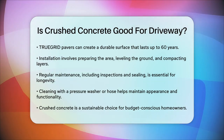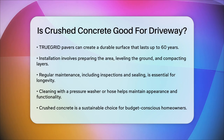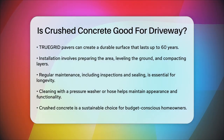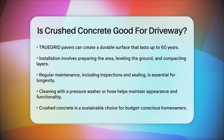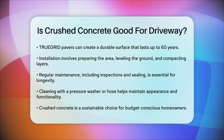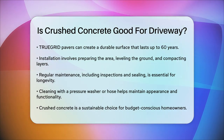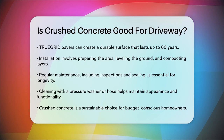In conclusion, crushed concrete can be a good choice for driveways if you're looking for an eco-friendly, cost-effective, and durable option. While it has some drawbacks, such as dust and the need for stabilization, these can be managed with proper installation and maintenance. So if you're on a budget and want a sustainable solution that can withstand heavy use, crushed concrete might just be the way to go.